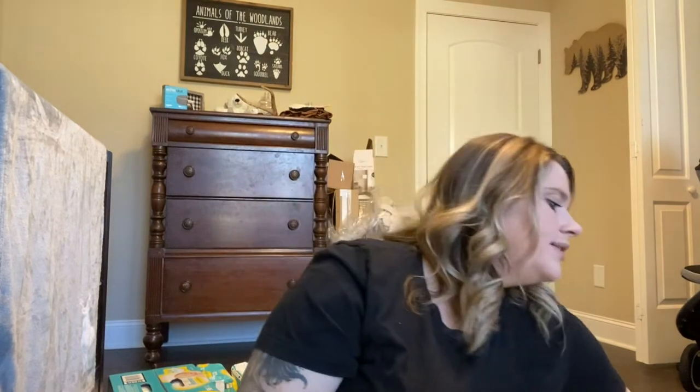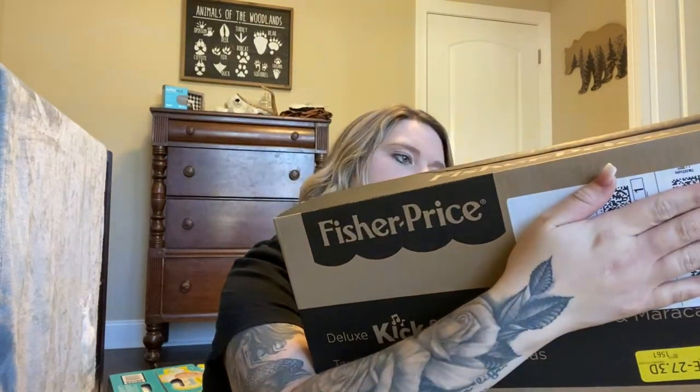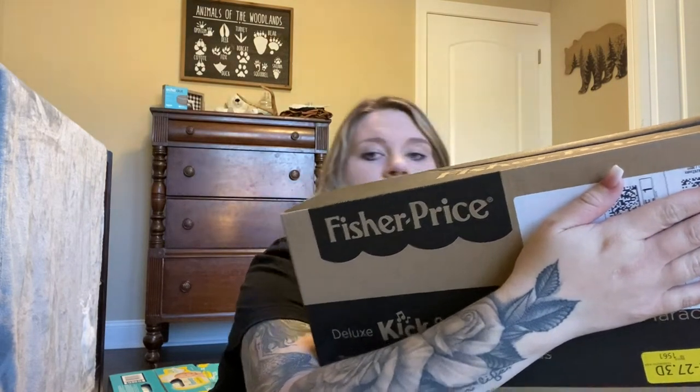Next we have — I'm going to hide my address on this — a piano gym, like a play mat for the floor. I haven't opened it yet, but I got it from Amazon. It's really colorful and it'll be fun to do tummy time with.